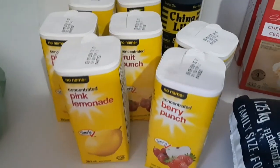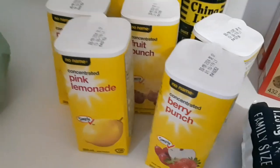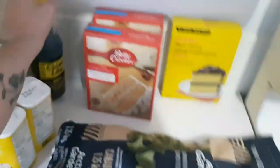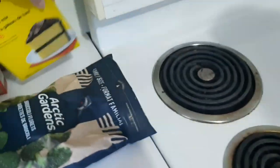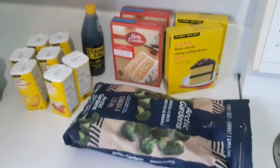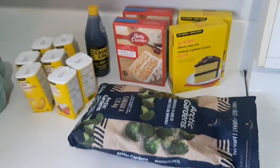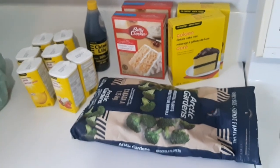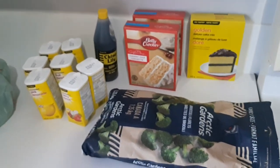I got an assortment of juice — there's grape, pink lemonade, berry punch, and fruit punch. And I got our storia sauce because we're already running low. Mckayla wants cake but she's not having cake. Anyway, I'm going to put these away and in a little while our big Walmart grocery haul will be here. I also ordered some things from Dollarama which will also be included in this video.